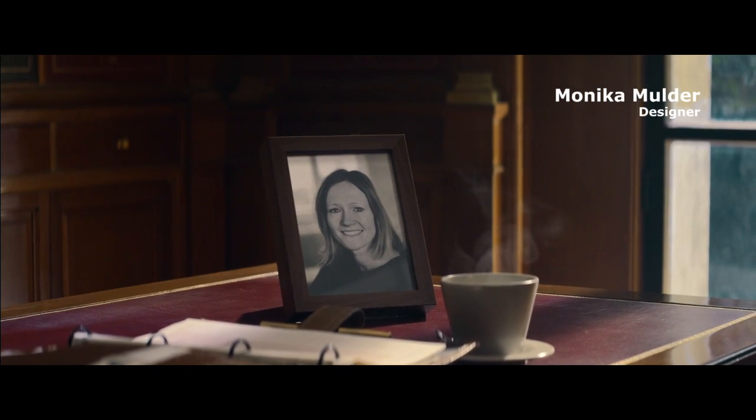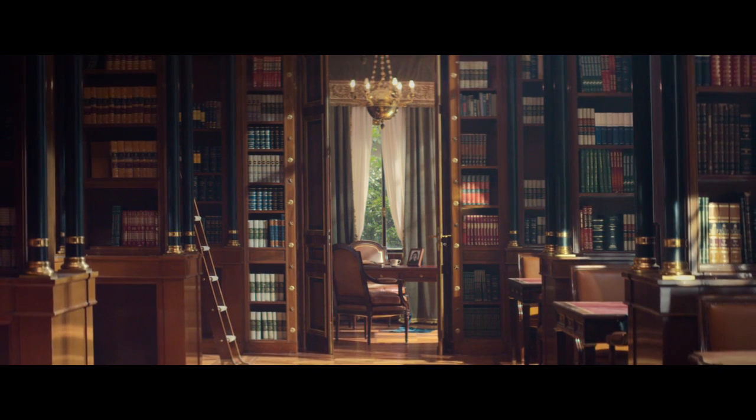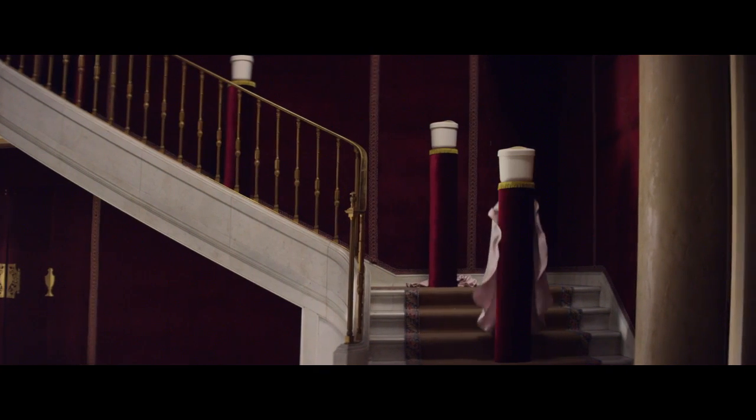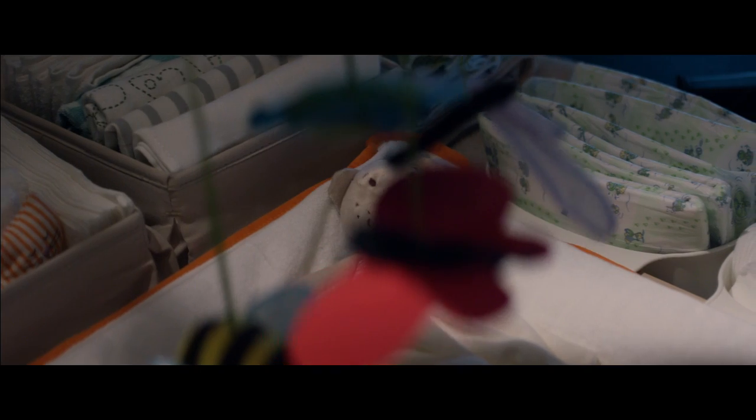I've changed enough diapers to know it can be a challenge. I know the feeling of needing an extra hand, and that is why I designed Ernst Glick as part of the Baby Design line. Ernst Glick is a diaper disposer in 100% recyclable plastic that you flip open with the back of your hand. That way, changing a nappy becomes a lot simpler.